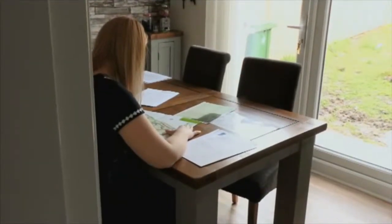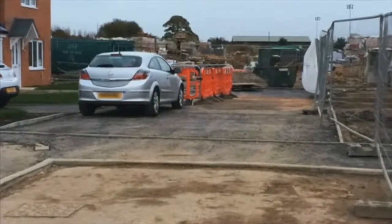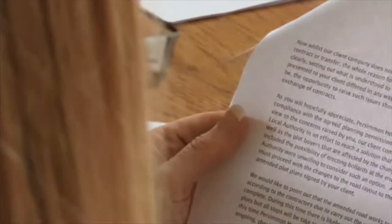The families signed the contracts, and when they moved into their brand new home six months later, the cul-de-sac had been built as expected. But within weeks, Joanne and Will received bad news. They received a letter from Persimmon's solicitors basically saying that because the contracts showed the road as a through road, that's what it was going to be, and they couldn't do anything legally about it because they'd all signed.